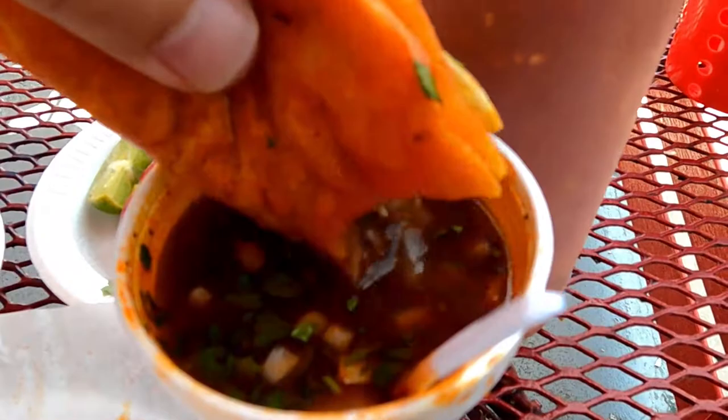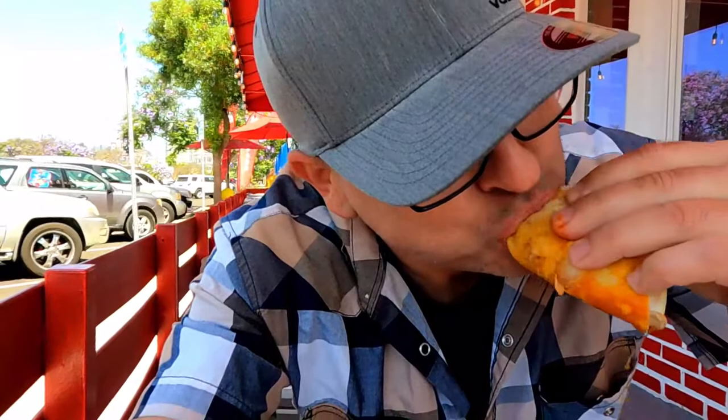Holy cow. Birria! You got to come here to the barrio and try this Birria. Oh my gosh. Radishes — it cleanses the palate, besides the serranos. They give you serranos here, which are off the scale hot. But it's magic, it's perfection. These Birria tacos here are a hidden gem in San Diego. Amazing taste, amazing flavor. Let's get back into this.